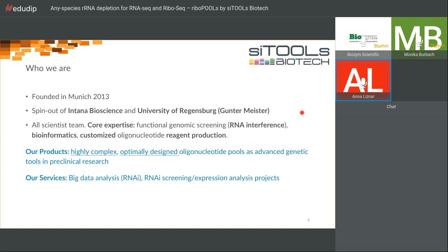Before I talk about Ribopools themselves, I wanted to introduce our company. SciTools Biotech was founded in 2013 as a spin-out of Intana Bioscience and the University of Regensburg, specifically Professor Dr. Meister, a co-founder. We are an all-scientist team with core expertise in RNA interference, bioinformatics, and customized oligonucleotide reagent design and production. Our products all share highly complex and optimally designed oligonucleotide pools. We also offer services including RNAi screening, expression analysis, and a big data analysis suite called Phenowalk.